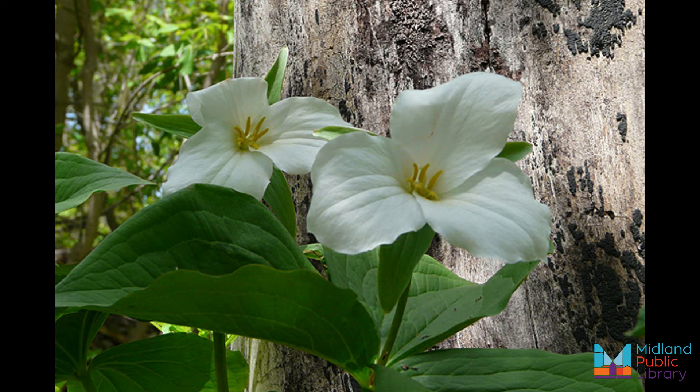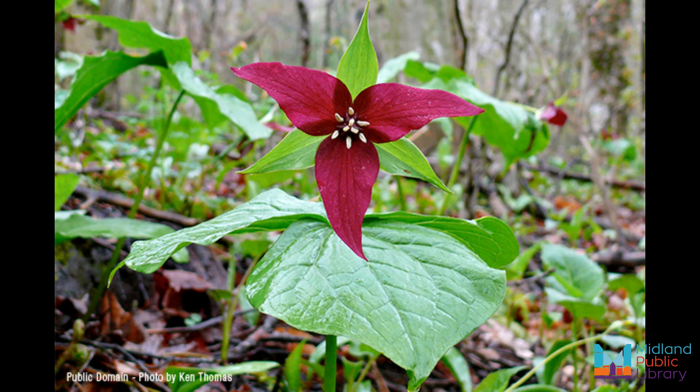Here are some top five fun facts about this species. Three is the magic number with trilliums. They have three broad leaves, three small green sepals, three petals, and three sections of seed pods.